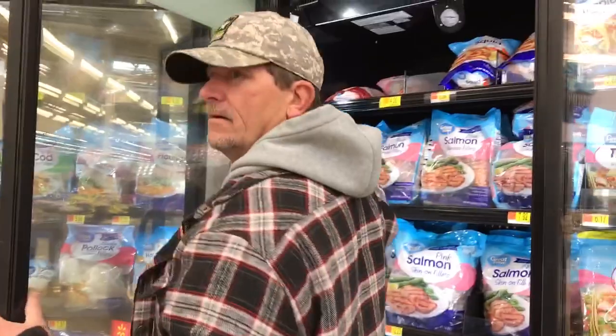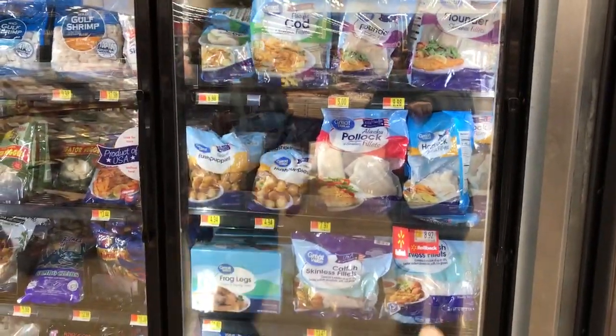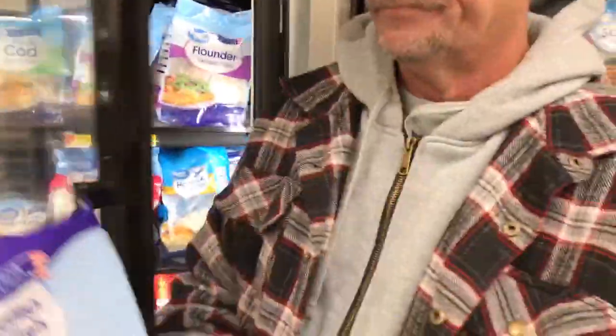Can you eat catfish? Oh yeah, absolutely. What I would suggest is to deep fry it in some lard — that way it brings up the fat and it tastes so good. I would get the skinless catfish, it's better for you. Or you can get river-caught catfish. I live here in Arkansas, so I go to the river and get fresh-caught catfish.